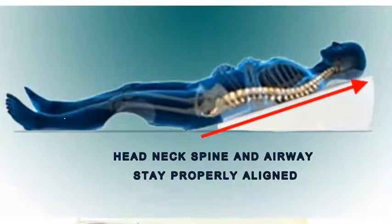Mucus drains away from the throat. The head, neck, spine, and airway stay properly aligned to relieve back pain and allow you to breathe freely.